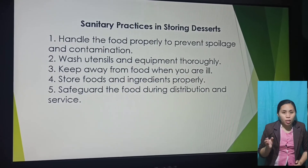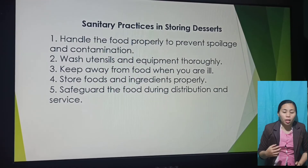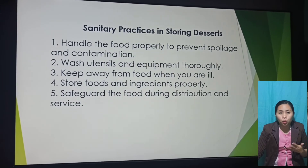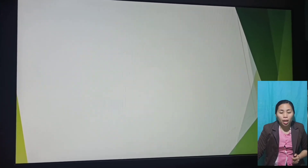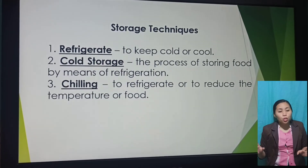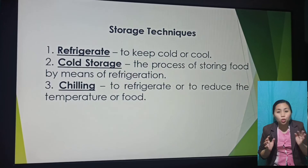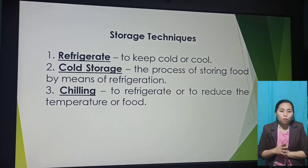For sanitary practices in storing desserts: handle food properly to prevent spoilage and contamination; wash utensils and equipment thoroughly; keep away from food when you are ill; store foods and ingredients properly; and safeguard the food during distribution and service. For storage techniques — refrigerate to keep cold and cool. Cold storage is the process of storing food by means of refrigeration. Chilling means to refrigerate or to reduce the temperature of food.